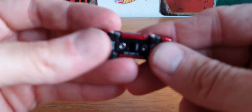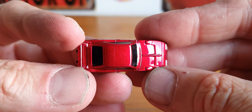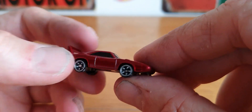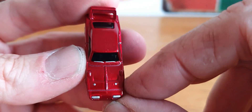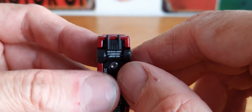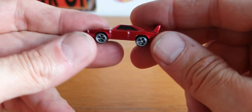Next is Dom's Dodge Charger Daytona, in this awesome candy apple red. The windows are actually part of the body so they haven't got separate windows. The front has got the bonnet clips, lights done at the front, even the windscreen wipers are done which is a pretty cool little touch. The rear lights are done and you've got some little exhaust pipes. Very, very cool for something so small.